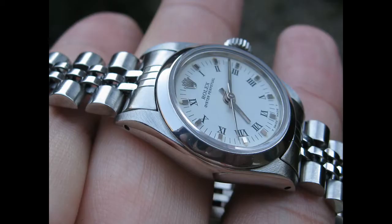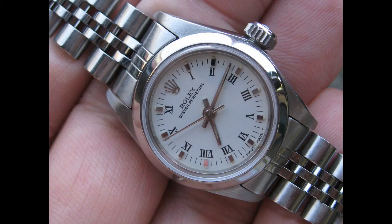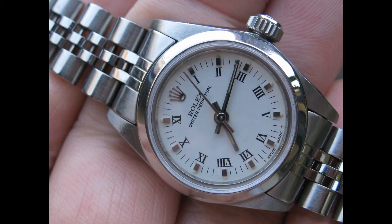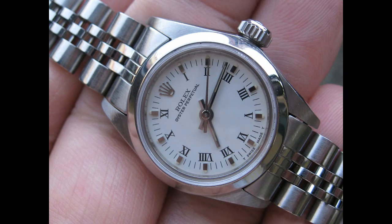The 69180 is a unique piece in the sense that it's an automatic piece but has no date complication at all. When I first obtained this piece I thought this would be quite annoying, but it's actually turned out to be a very good piece.